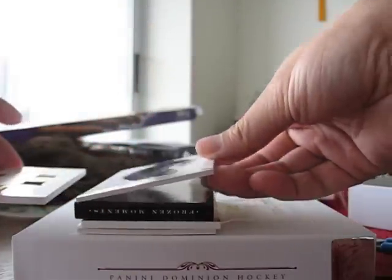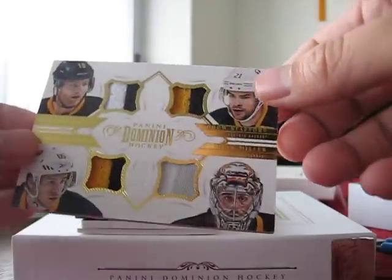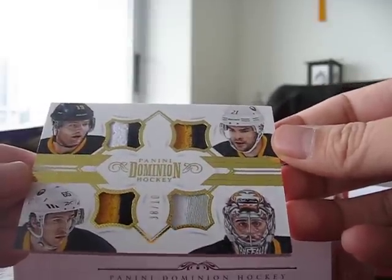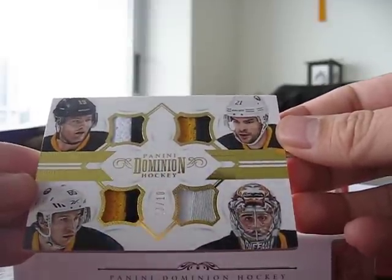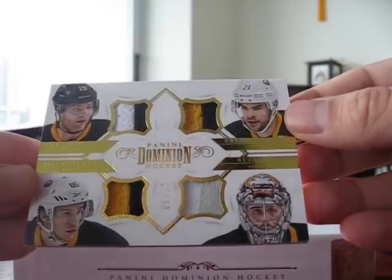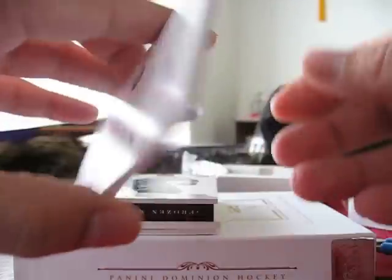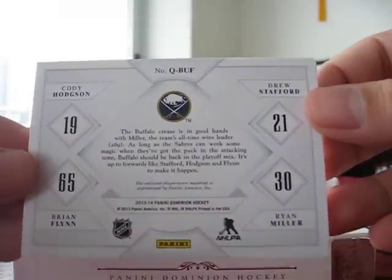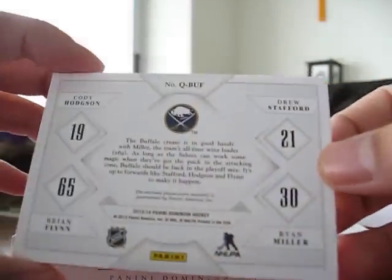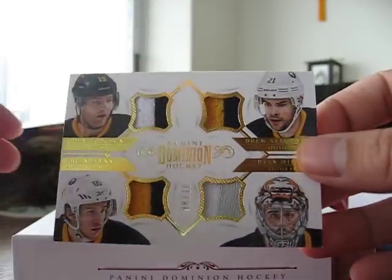This next card is pretty nice too. Next card is Cody Hodgson, Drew Stafford, Ryan Miller, and Brian Flynn — number 8 out of 10, quad prime pieces. Here's the back. That's a pretty card there.